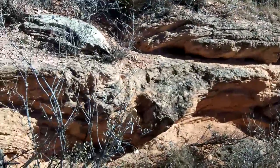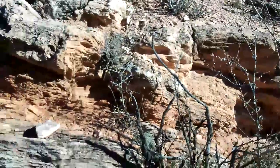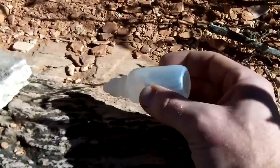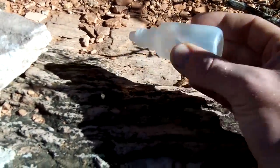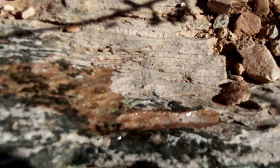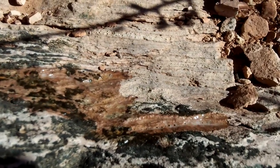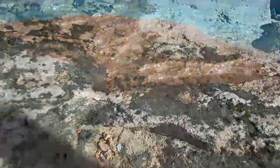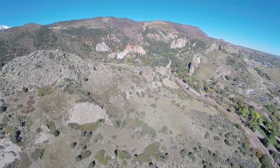All our previous formations showed no reaction with hydrochloric acid, and we might not expect it here either, but to our surprise we get effervescence. This is a sandstone cemented with hematite and calcite.